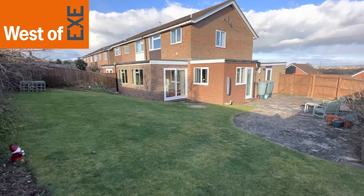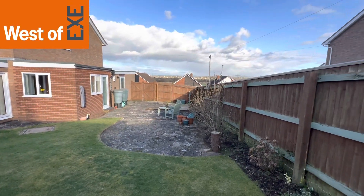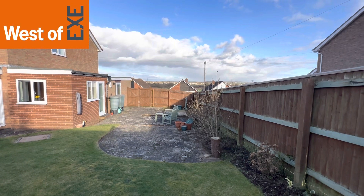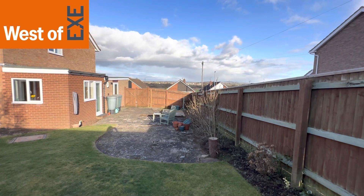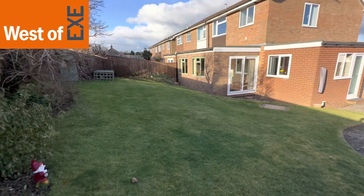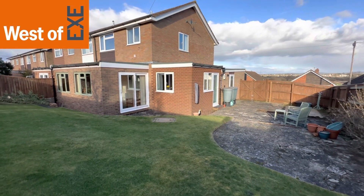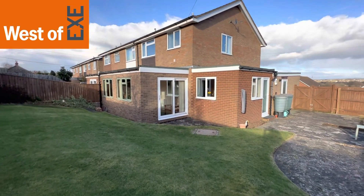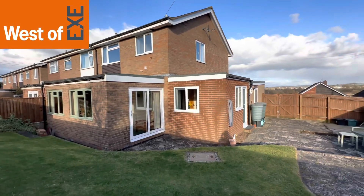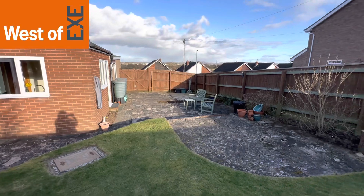It's also a lovely house and gardens. From the top of the garden you've got views again over the marshes and towards Topsham and Woodbury Common in the background. It's a truly nice size property. The property is being marketed by West of Exe Estate Agents, and for more information visit our website at www.westofx.co.uk.